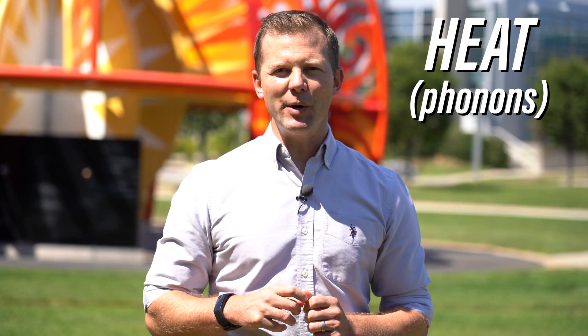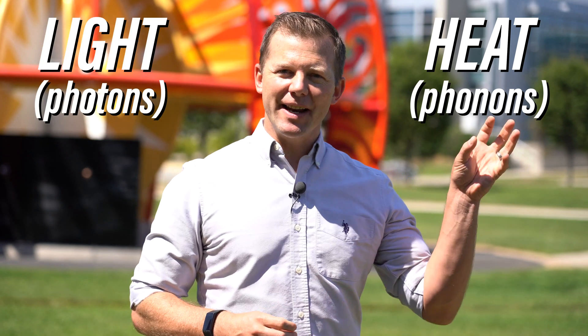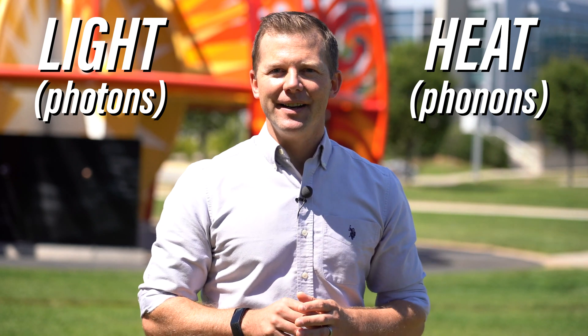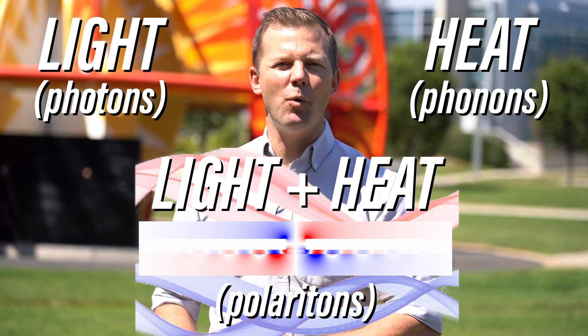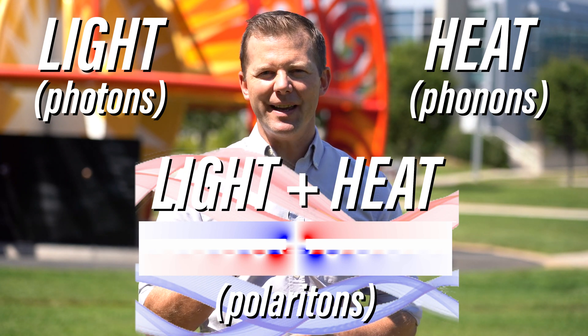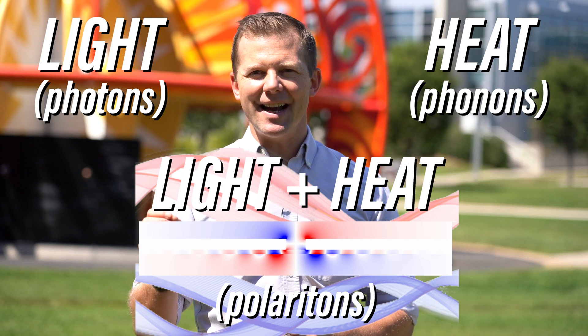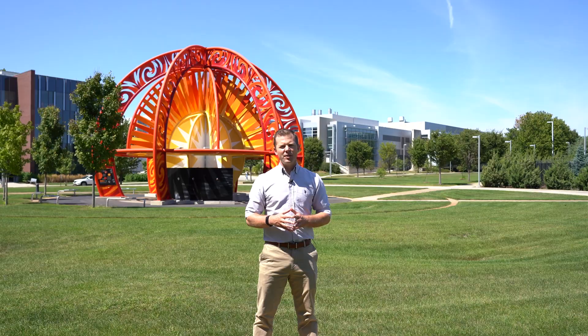What we want to do is combine light with those heat-carrying phonons to make a particle called a polariton that works really, really well at the length scales of those micro transistors, so that we can move heat in those teeny tiny places in ways that other techniques can't.